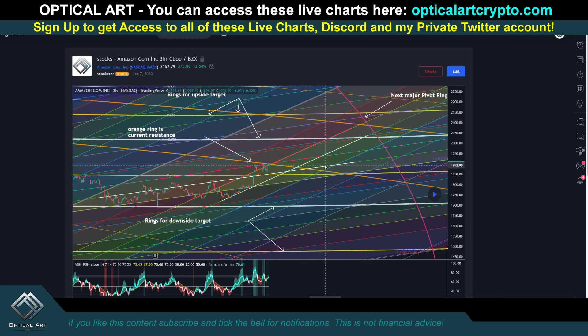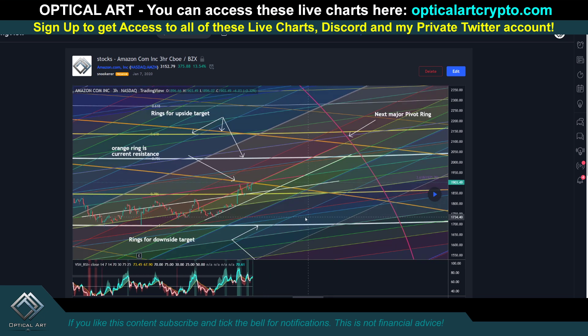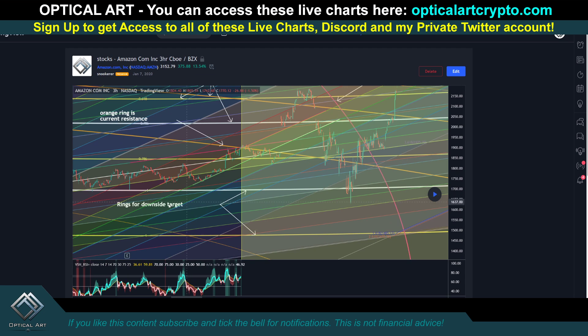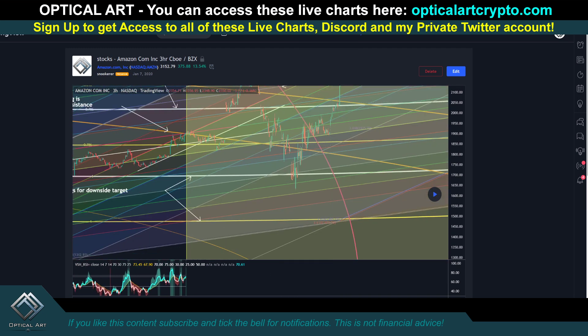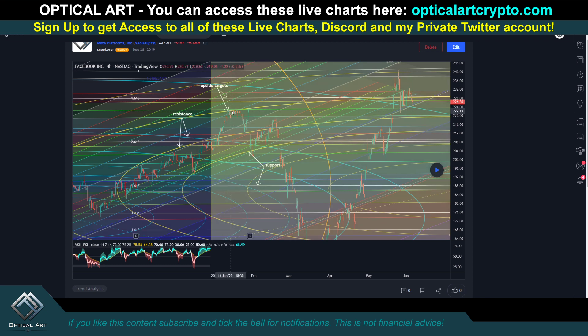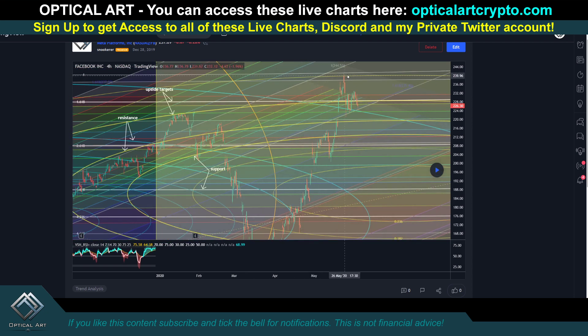Here's Amazon — I gave you points where the yellow ring is resistance, the orange ring is resistance, and the white ring, with downside targets as well. When price pushed up to the yellow ring, that was an ideal point to short — it hit a fib channel line and the ring was a reversal point. We came down, and the white ring was your buy point. Here's Facebook showing the same thing: push up, short it at the ring, come down to the ring, long it, push up to the ring, short it — long, short, long, short. We found support on the blue ring and pushed up, topping out at the next yellow ring above.